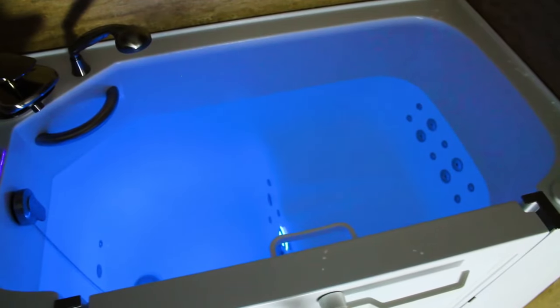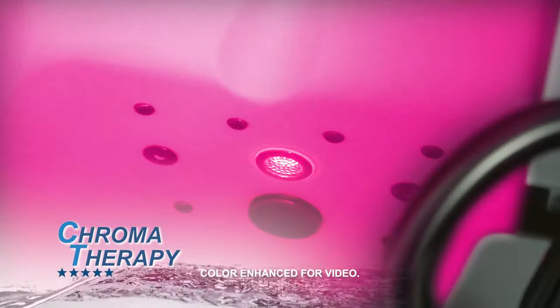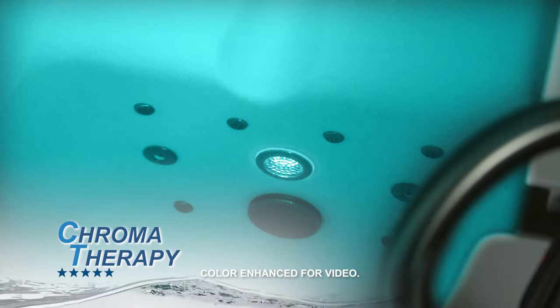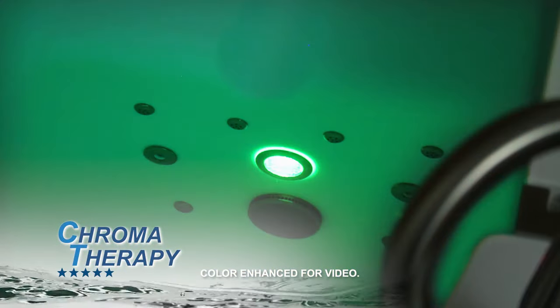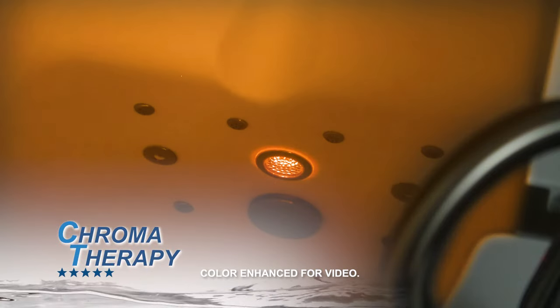The loaded package also comes with chromatherapy. With the push of a button, create a soothing light show with seven different colors to choose from. Stop on the color that suits your mood, or cycle automatically through the whole spectrum.